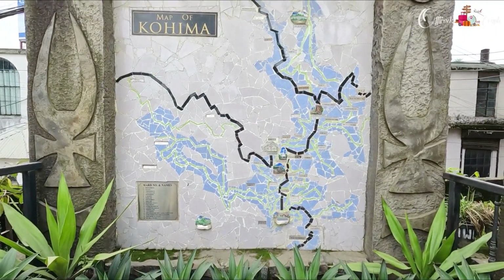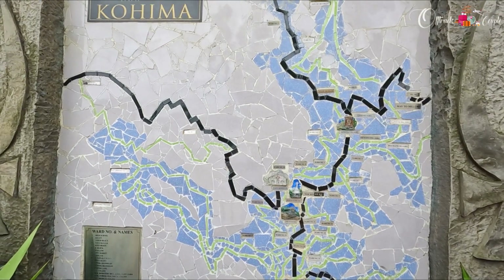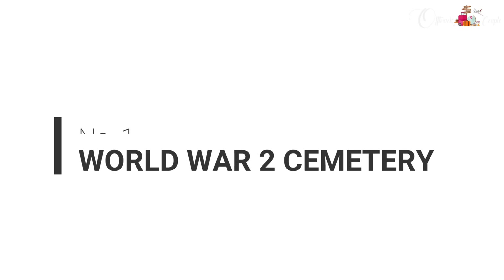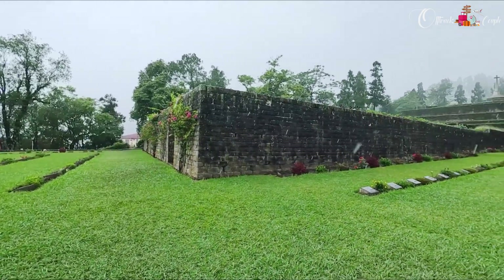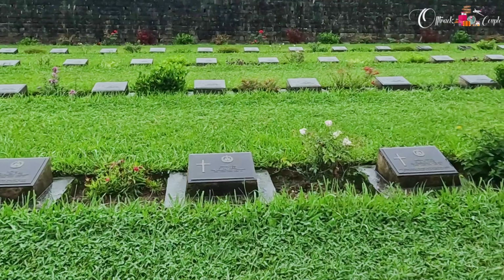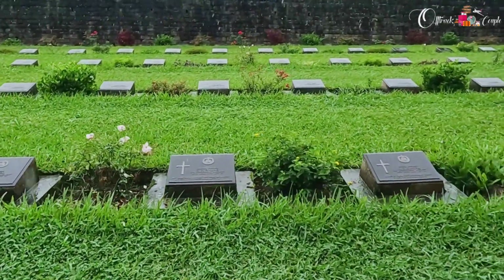Let's take a look at the few things which are tourist attractions here. We started with the World War II Cemetery. This cemetery is dedicated to the soldiers of the Second British Division of the Allied Forces who died in the Second World War in the state of Nagaland.